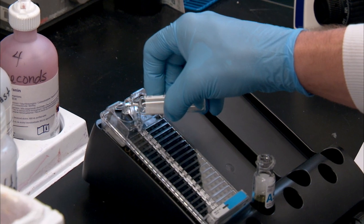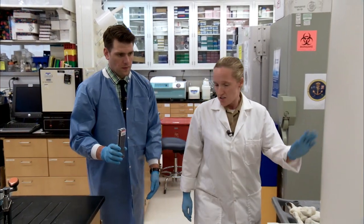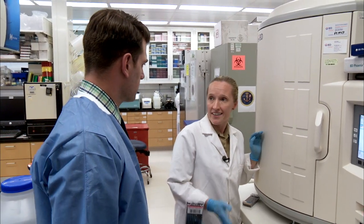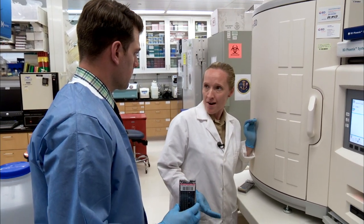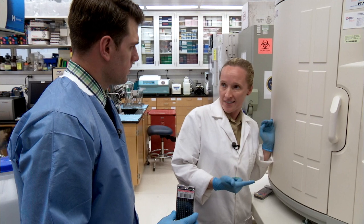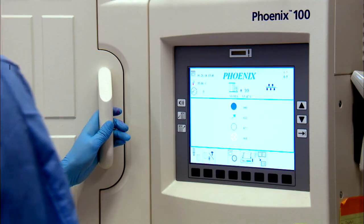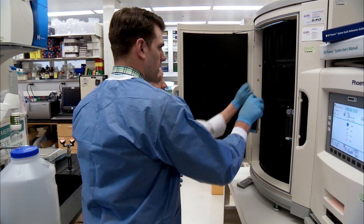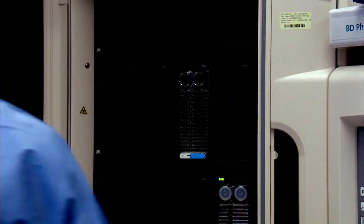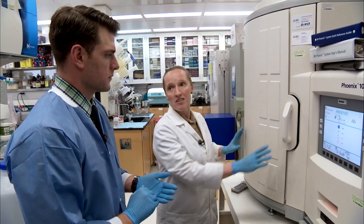After going through the gram staining process, it was time to prep our sample for more testing. After the prep, we loaded the sample into the Phoenix, which tested against various antibiotics. It can identify up to 100 different isolates in usually 12 to 24 hours. And this is not just identification — it also tells you what drugs it's resistant to and how much. So it's a very powerful tool. We're going to load a cartridge — B-O-2 — put it in, and you're good to go. Come back in about 12 hours and you'll know what bacteria we isolated and what drugs it's resistant to.